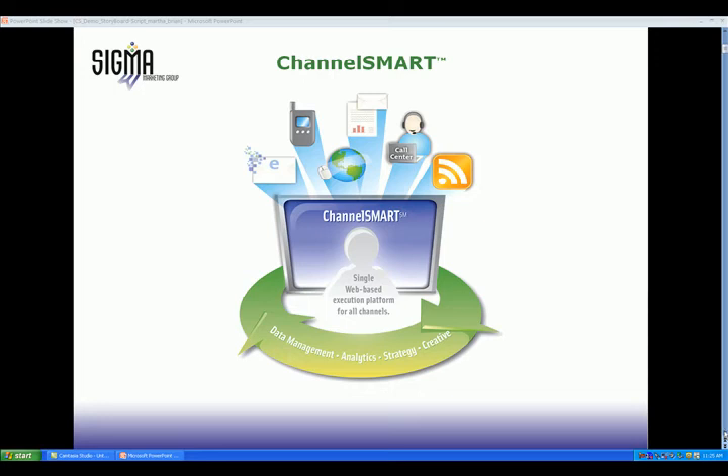Channel Smart is a multi-channel messaging solution that provides you with better control of your communications across all channels — email, mobile, print and fulfillment, RSS, telemarketing, and web — all driven by Sigma's award-winning analytics and data management.